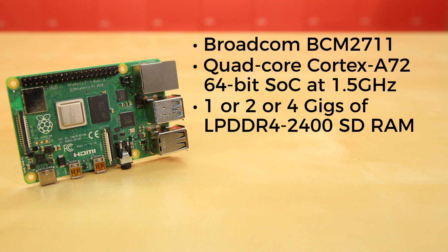There's 1GB, 2GB, or 4GB of LPDDR4-2400 SDRAM, depending on which model you get.